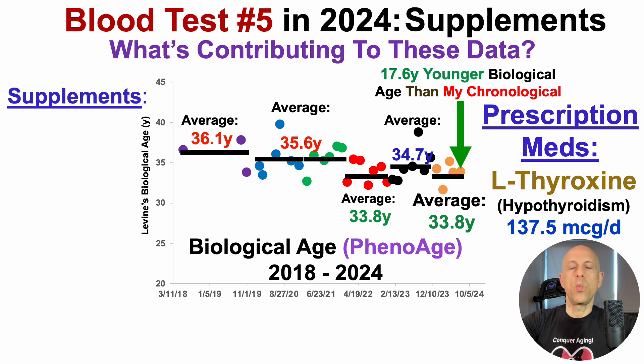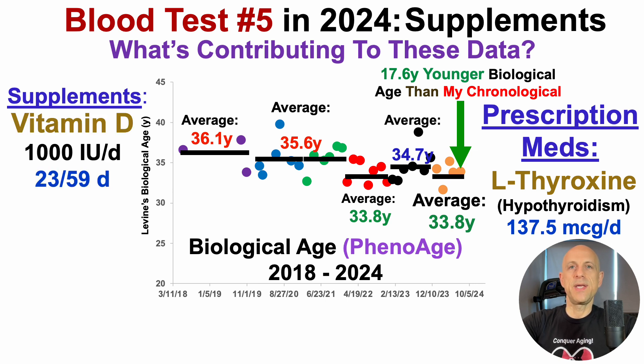What about supplements? One supplement that's a general staple in the approach for eight to nine months out of the year — the non-summer months — is vitamin D, albeit a relatively low amount of 1,000 IUs per day. I supplemented with that for 23 of the 59 days that correspond to this blood test.